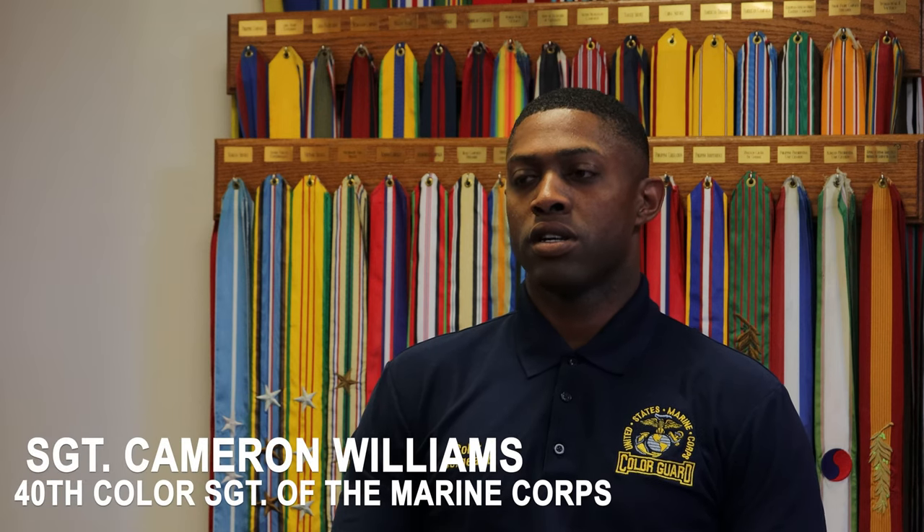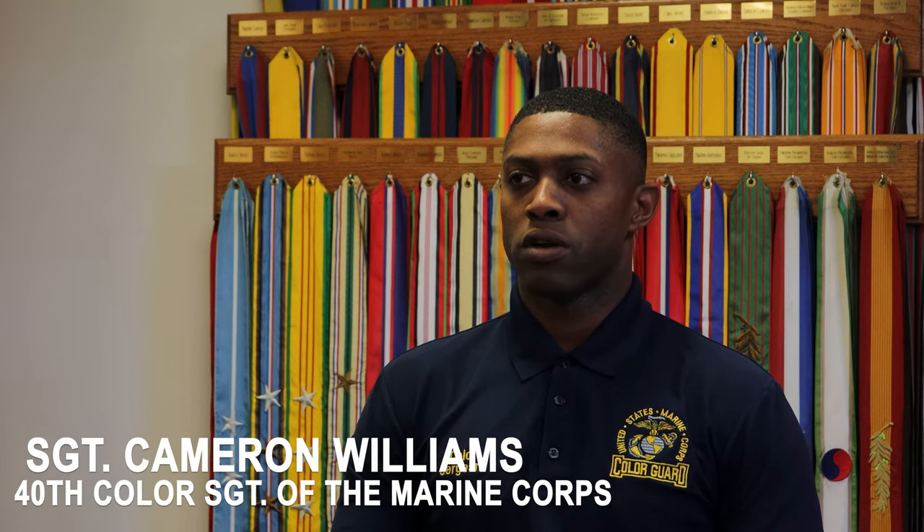I am Sergeant Cameron Williams. I'm the 40th Color Sergeant of the Marine Corps. In 1965, the position of Color Sergeant of the Marine Corps was first created.